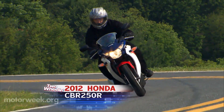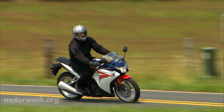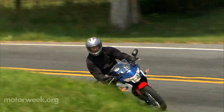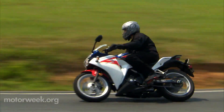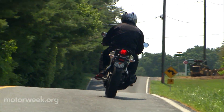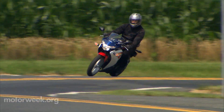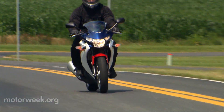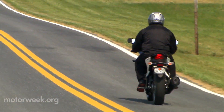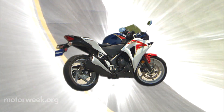This new baby CBR would indeed make a great first motorcycle for anyone, but in actuality, like many recent compact car entries we've been testing here at MotorWeek, the 250R was probably designed with an eye more towards the rapidly growing Chinese market than ours. But that's just fine, as all-new entry-level bikes are few and far between, with most consisting of trickle-down parts from larger bikes or repurposed dirt bike parts. The CBR 250R is indeed all new.